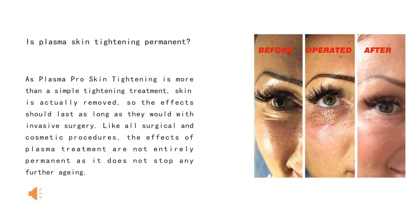Is plasma skin tightening permanent? As plasma pro skin tightening is more than a simple tightening treatment, skin is actually wounded. So the effects should last as long as they would with invasive surgery. Like all surgical and cosmetic procedures, the effects of plasma treatments are not entirely permanent as it does not stop any further aging.